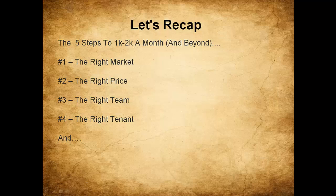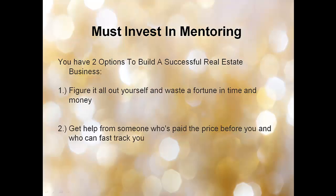Let's recap. The five steps to $1,000 to $2,000 a month and beyond: one, knowing the right market; two, knowing the right price to pay; three, having the right team in place; four, getting the right tenant; and five — you must invest in mentoring.